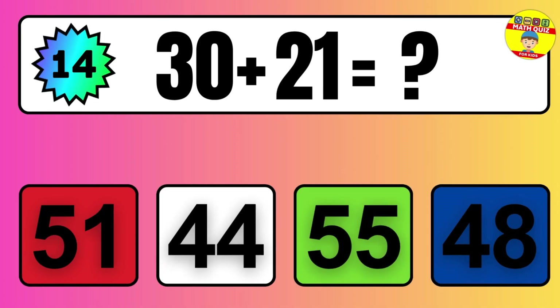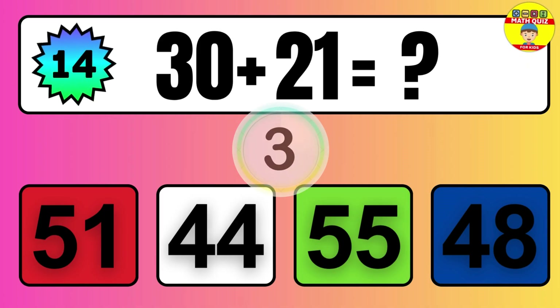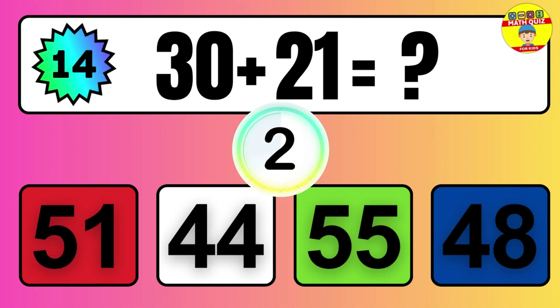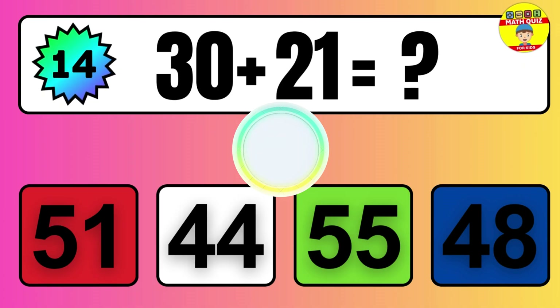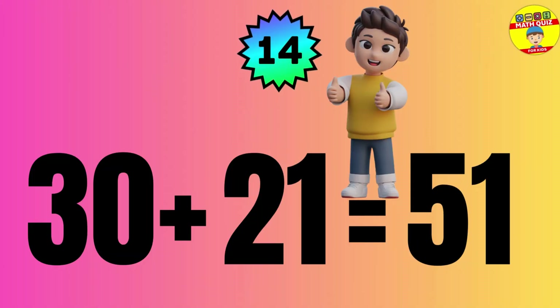Question: 30 plus 21 equals what? The answer is 30 plus 21 equals 51.